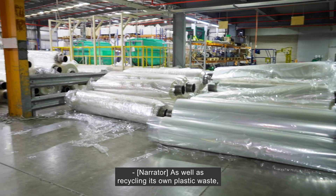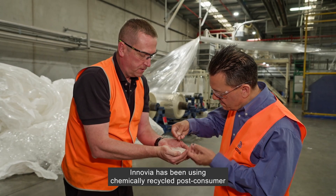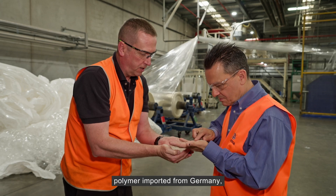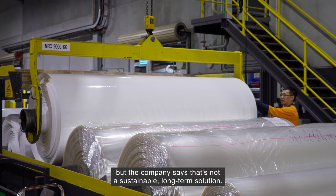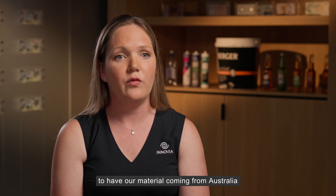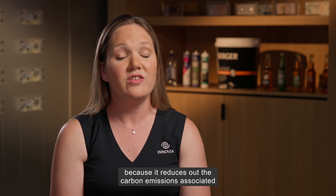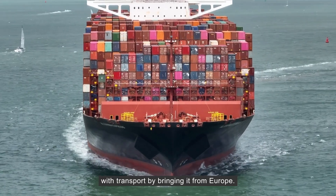As well as recycling its own plastic waste, Inovia has been using chemically recycled post-consumer polymer imported from Germany. But the company says that's not a sustainable long-term solution. Ideally we would like to have our material coming from Australia, because it reduces the carbon emissions associated with transport by bringing it from Europe.